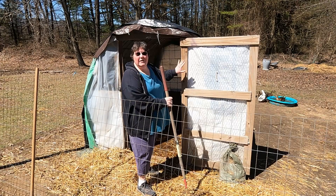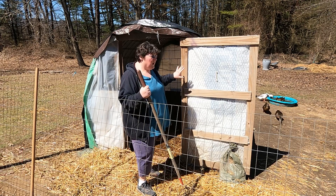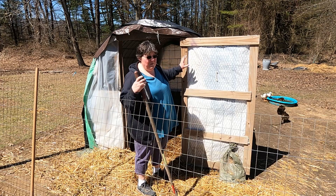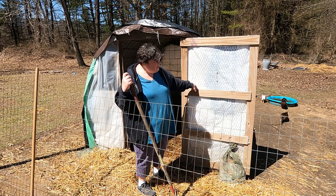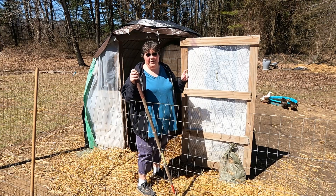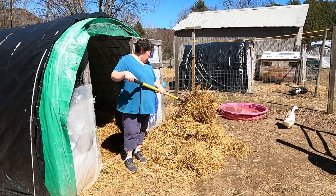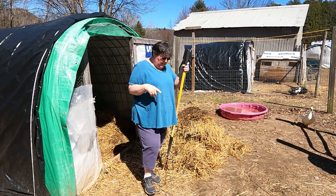Another good point about these hoop houses is they're basically shelters, so you don't have to use them just for birds. You can use them for other animals — pigs, calves. You'll just have to change the fencing on it. If you're using the cow panels inside that'll be good, but the wood might not be so great for pigs because they do chew wood, but at least it is a shelter and will protect them from all the weather.